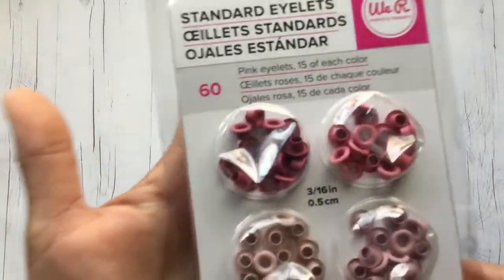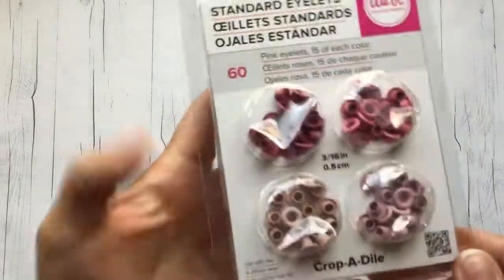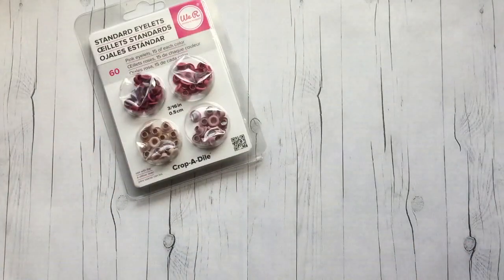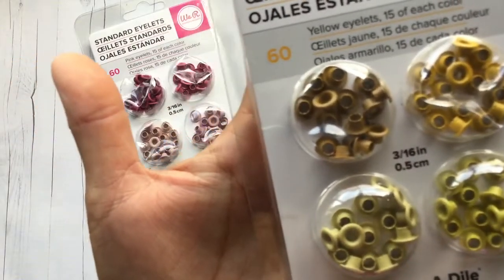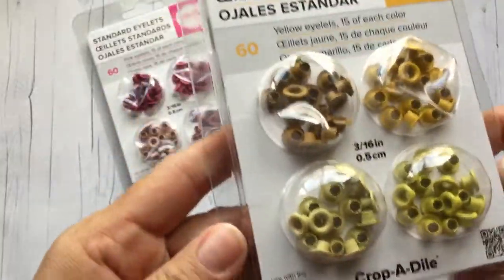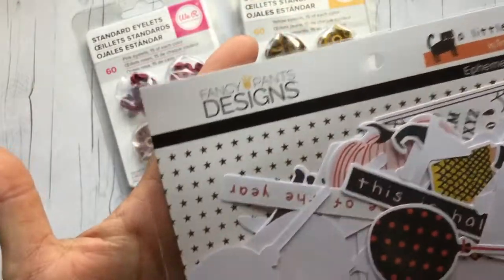My first haul is from Cherry on Top online store and their shipping is really reasonable, so I was really happy with that. I needed some eyelets so I picked up these eyelets in the pinks — I like how there's different tones of pink and you get 60 of these. I also picked up some in the yellows and tans, same 60 pieces, and that's the size on those: 3/16 of an inch.